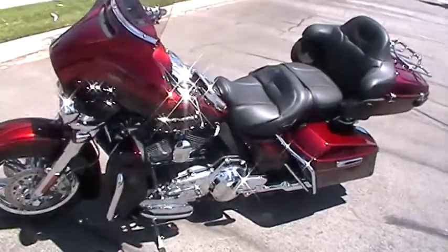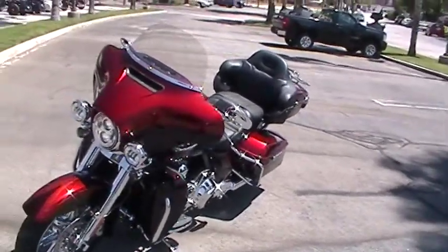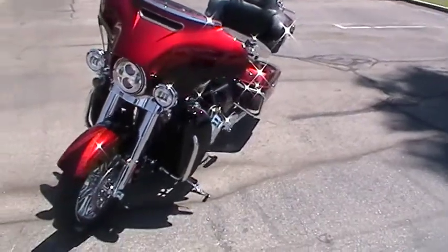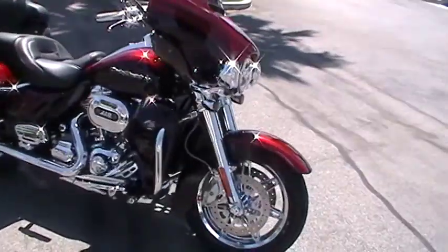As you can see, there's all kinds of chrome on here. We got chrome primary, chrome shift levers, chrome hand levers, chrome passenger floorboards, chrome front end, chrome wheels, chrome rotors — all kinds of chrome on this bad boy.